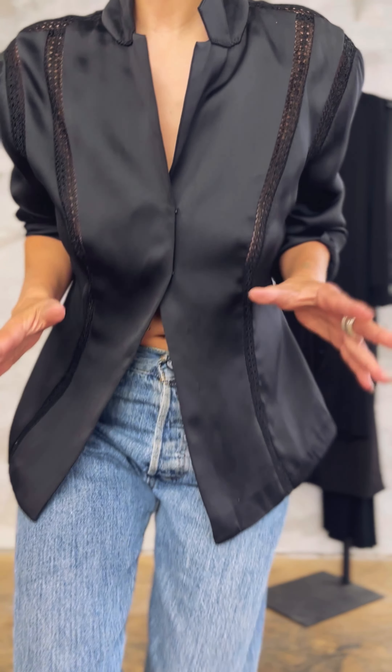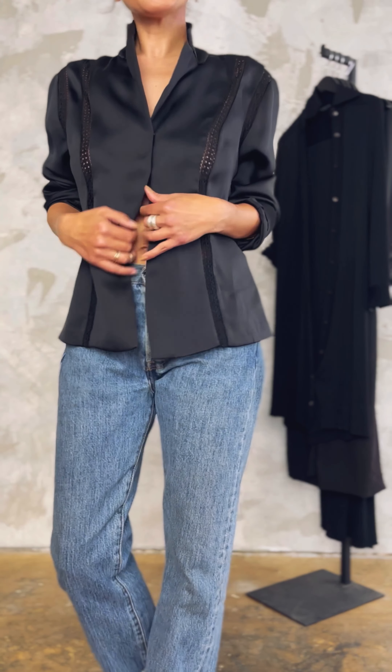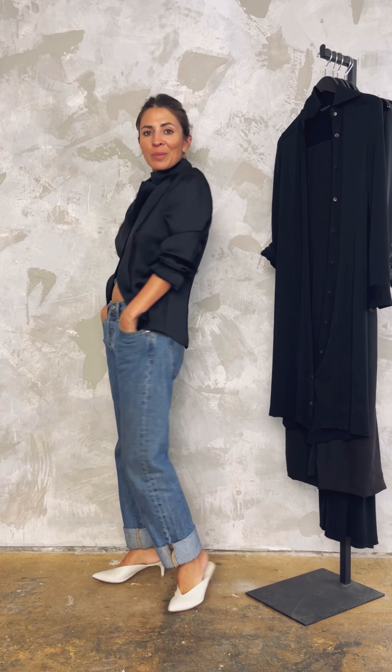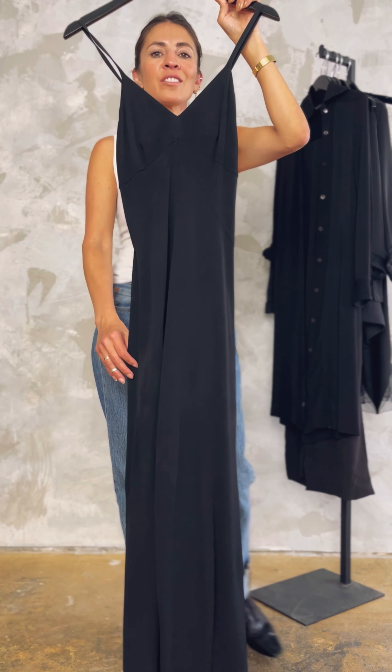Finally, pairing the blazer with denim but worn as a blouse. As I mentioned, this is a very soft structured piece so you can wear it like a top — just buttoning the top two buttons, keeping it nice and simple with denim. So great for summer.